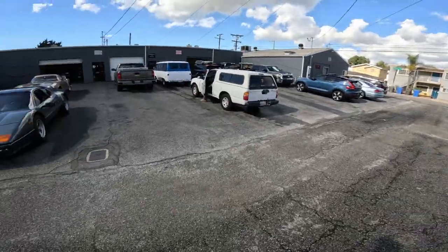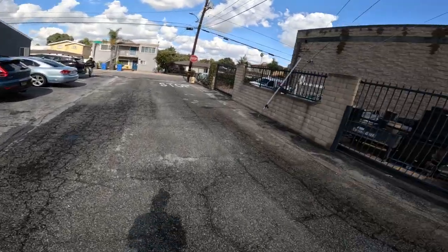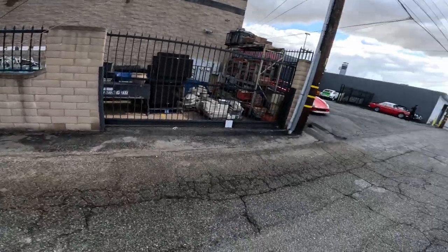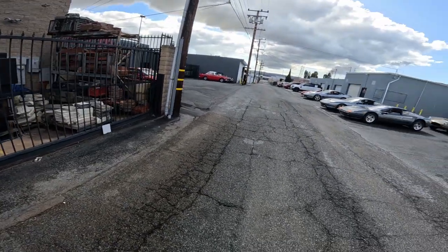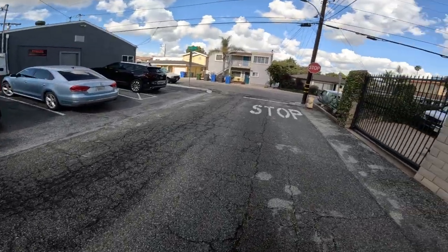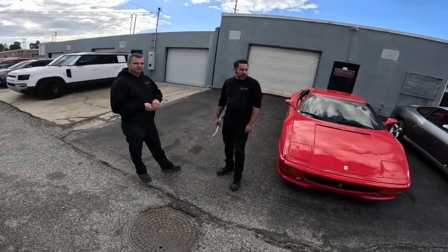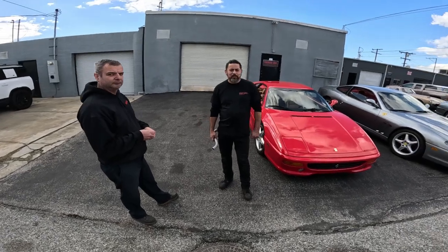Fast cars. If you need your Ferrari worked on, this is the place to call. It's kind of hidden down this alley — this is what it looks like, just like an alley. Nobody really knows about it. Hey, you guys get cars to work on from all over the country, yeah? Oh yeah, different collections.